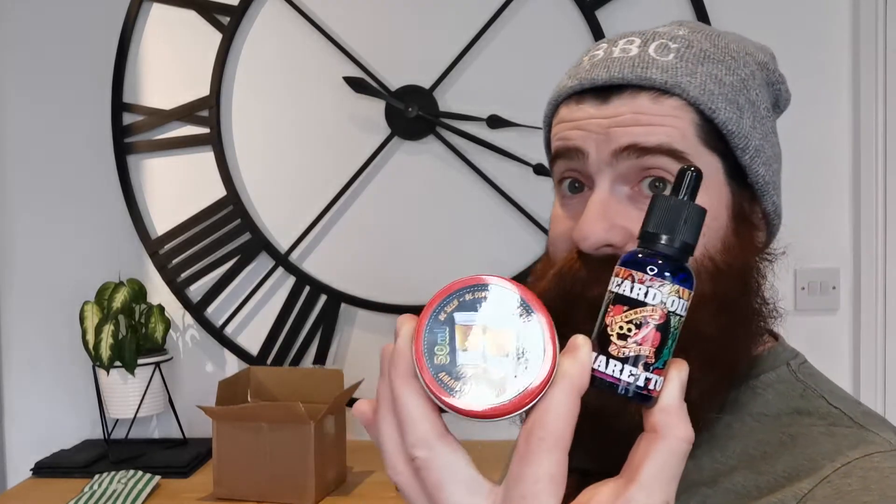The other scent is the amaretto. Honestly, I wanted to drink and eat that one too. This is mental and I cannot wait to get them both tried.